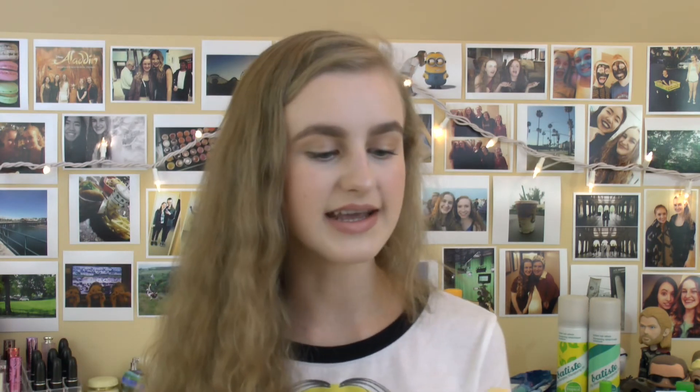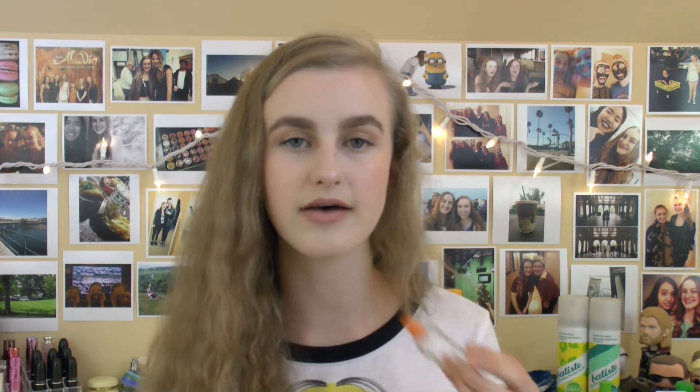I also have a perfume from Clinique — this is the Clinique Happy. I love this smell. It's really nice and springy, fresh, and floral with a lot of citrus. I just really like it — it's a very classic scent for Clinique, and I would definitely recommend it if you're looking for a citrusy smell. It's really, really good stuff. I might repurchase it sometime in the future, but right now I still have a decent amount of perfumes.